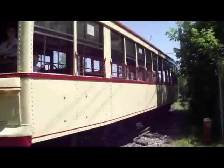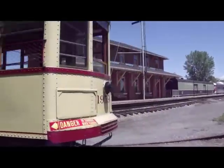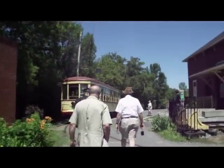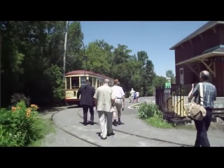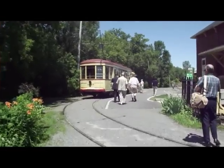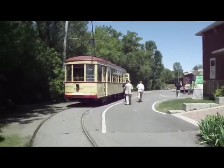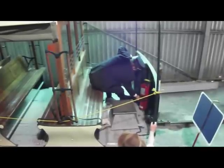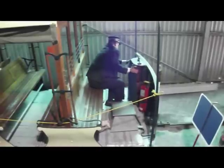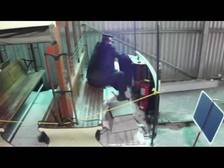Here Benoit Denny of Expo Rail is talking to several committee members about the operational streetcar system. Here Benoit Denny of Expo Rail is explaining to David Jeans how the speed controller mechanism functions.